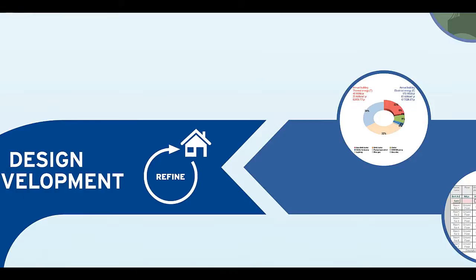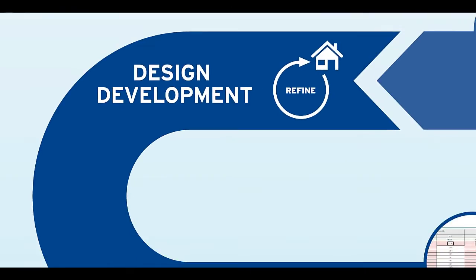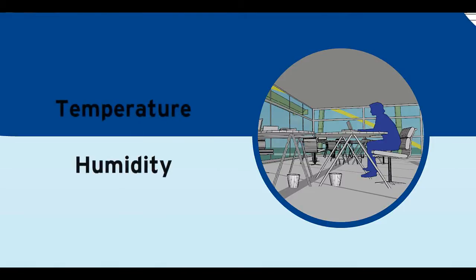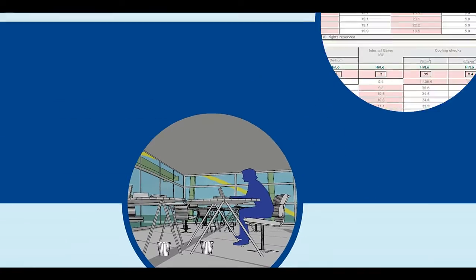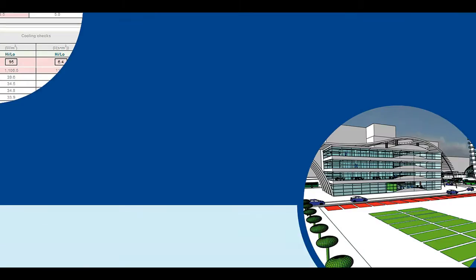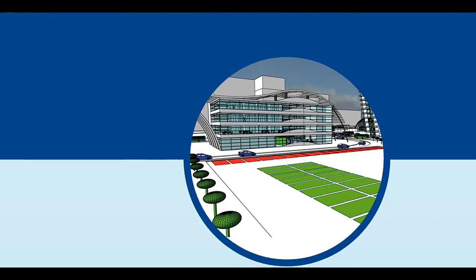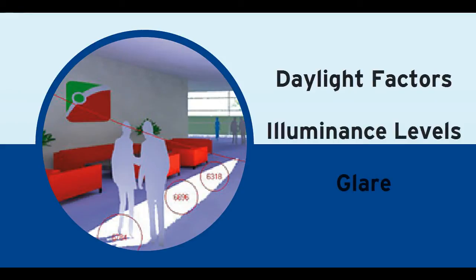At this detailed stage, the V for Architects allows you to start estimating whole building energy use and predicted CO2 emissions to investigate impacts of design decisions on internal occupant comfort, rating and regulation targets, and detailed daylight levels within the building.